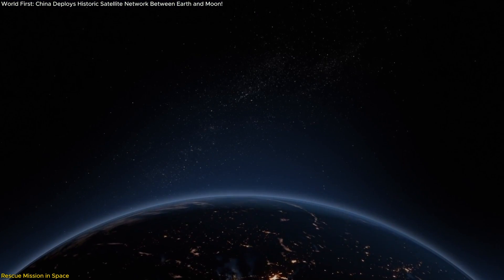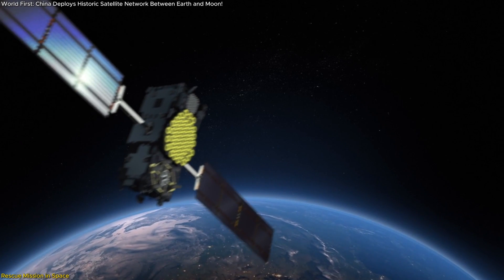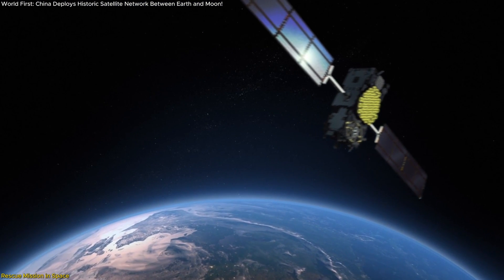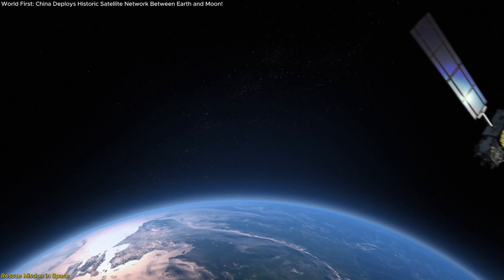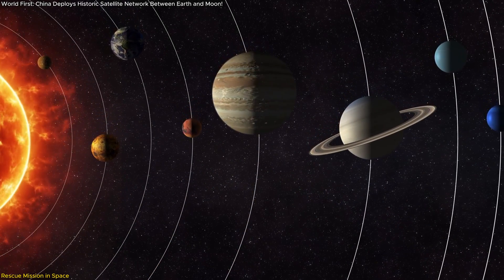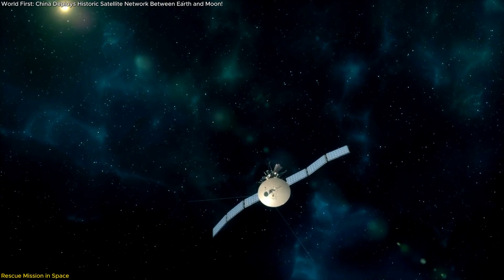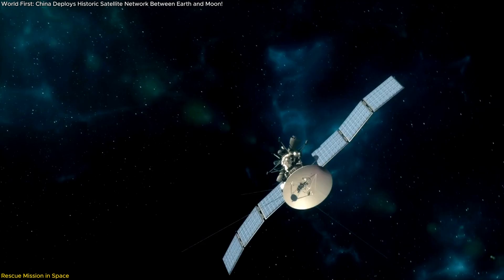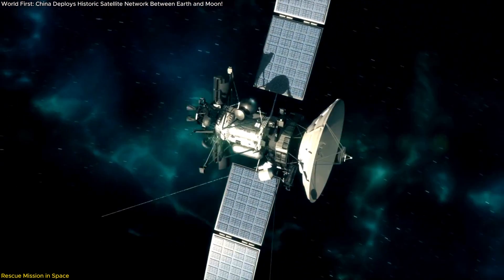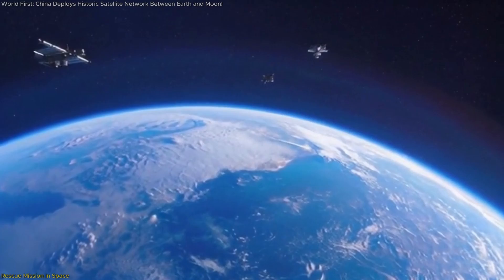That's not just impressive — it's revolutionary. Imagine replacing ground control rooms with orbiting navigation satellites that can determine positions and guide each other autonomously. For future deep space missions, that could mean faster response times, lower costs, and real-time adaptive navigation. So from a near failure, China ended up with a working three-satellite system that proved not just orbital mechanics, but resilience, autonomy, and advanced communication.